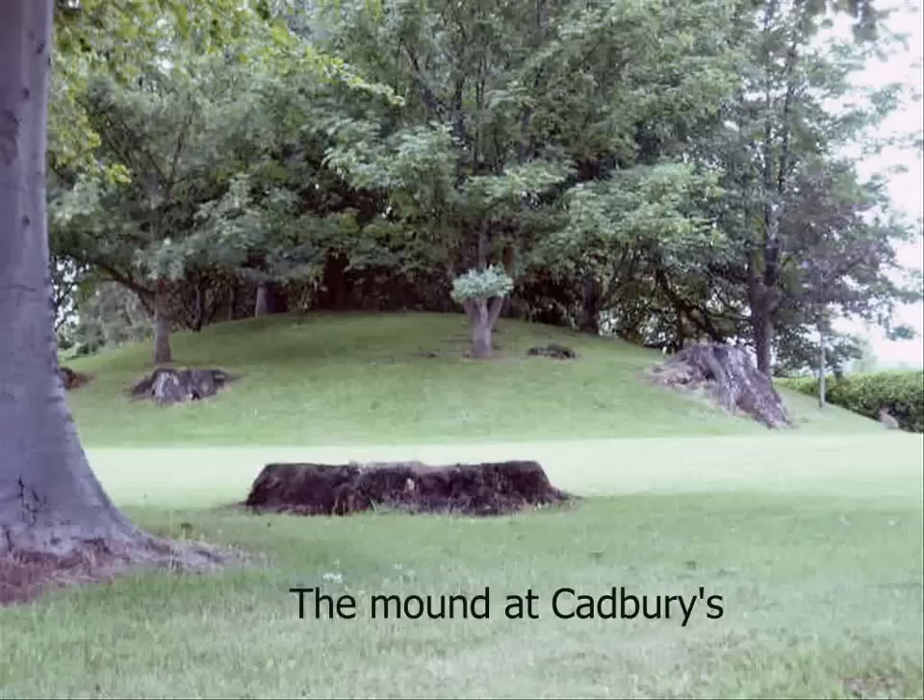Experts think that the mound was used for burying the dead about 3,000 years ago during the Bronze Age, when people made tools and weapons from bronze. There was another mound near Coolock too, and when this was dug up, some skeletons were found underneath.